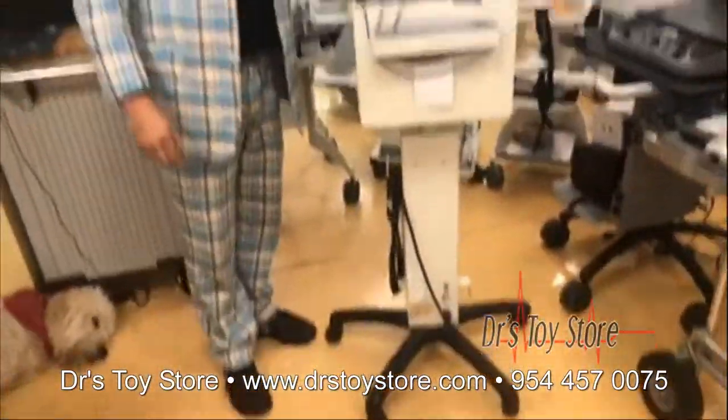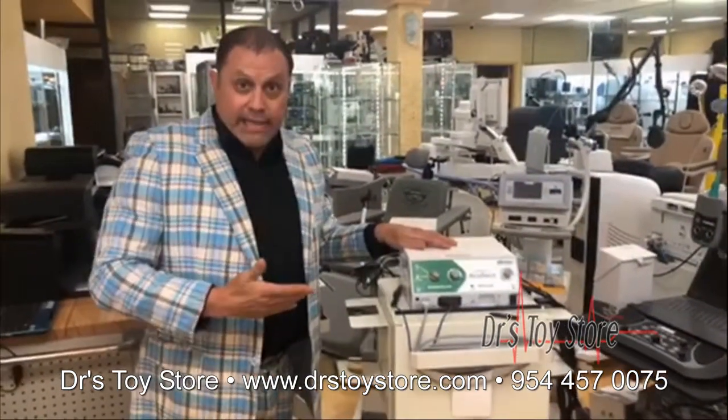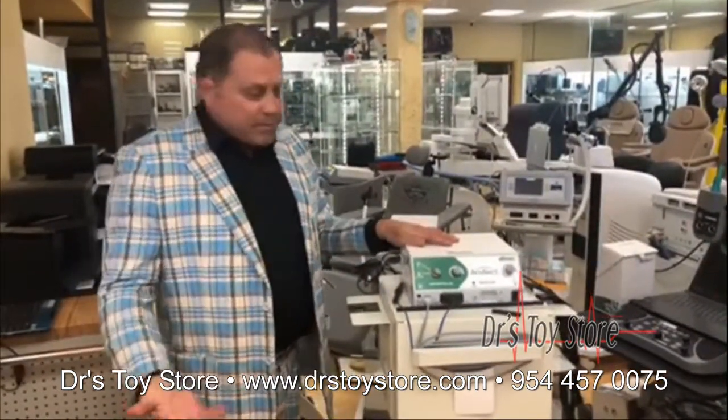We buy and sell and repair Elmans at the Doctor's Toy Store. You can send yours in. You know you're gonna get a good product because we've got biomedical people to check them out.